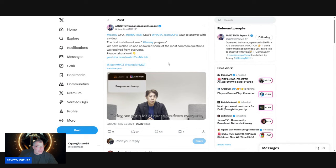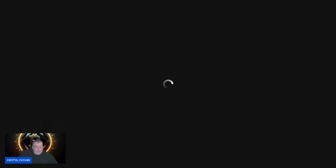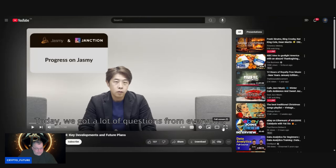I didn't want to take too long on the charts because this is a substantial amount of content — about 15 minutes. Janction tweeted out: Jasmine CFO Janction CEO Hara did a Q&A video. There are three videos answering the community's questions. This is the first one. It says they've picked up and answered some of the most commonly asked questions received from everyone. Now, this is in Japanese, so I'll read the captions and pause as I go. Everything I'm about to say moving forward is in the words of Hara himself, not mine.